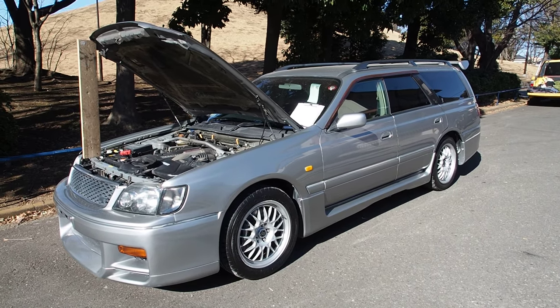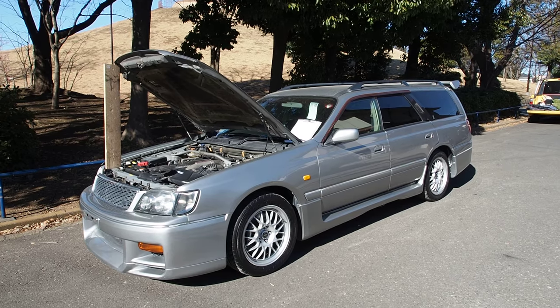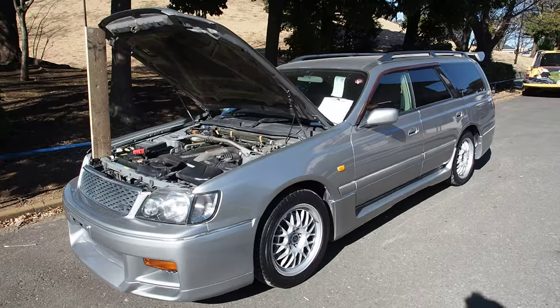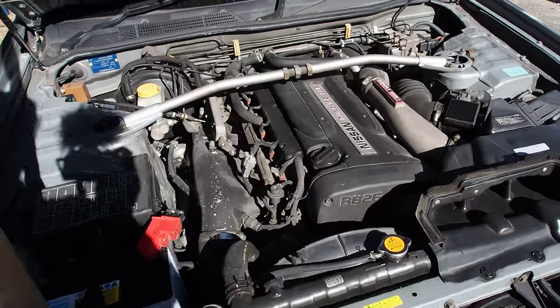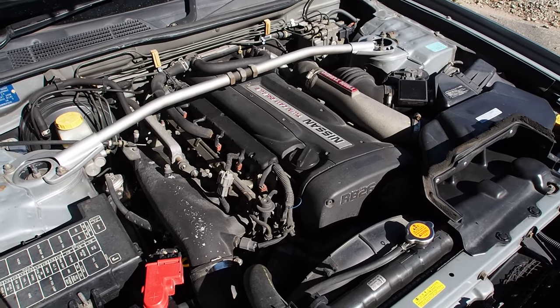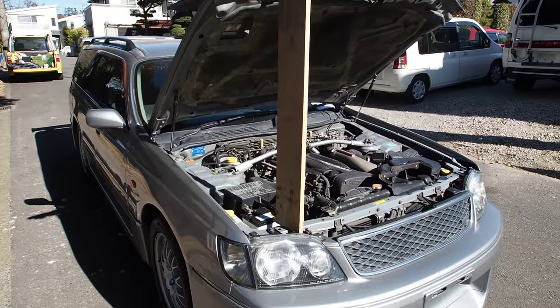Hi there, this is Derek from Pacific Coast Auto and we're taking a look at a 1998 Nissan Stagea. This one here is a 260 RS version, so that's manual transmission and the heart of a GTR — the RB26 twin turbo, inline six cylinder, individual throttle bodies. Pretty awesome and excellent engine from the Skyline GTR.